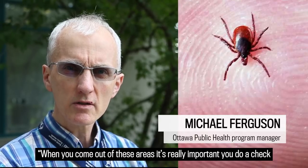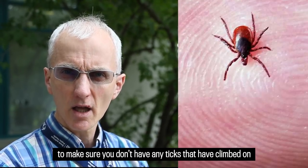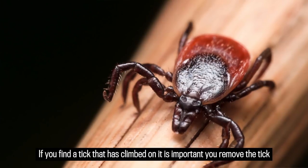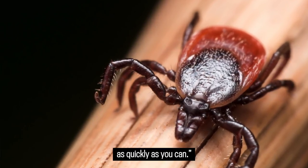When you come out of these areas it's really important that you do a check to make sure you don't have any ticks that have climbed on, and to find them as soon as possible. If you find a tick that has climbed on, it is important that you remove the tick as quickly as you can.